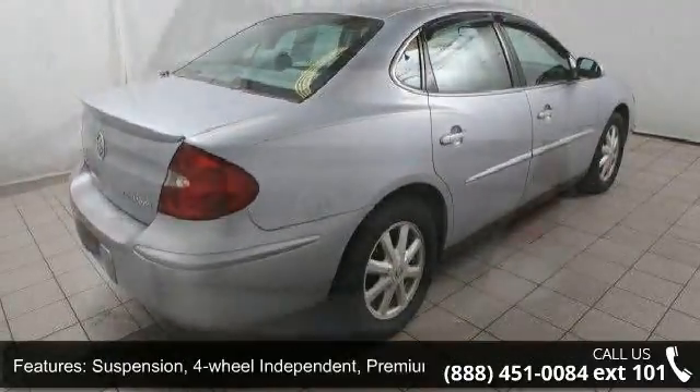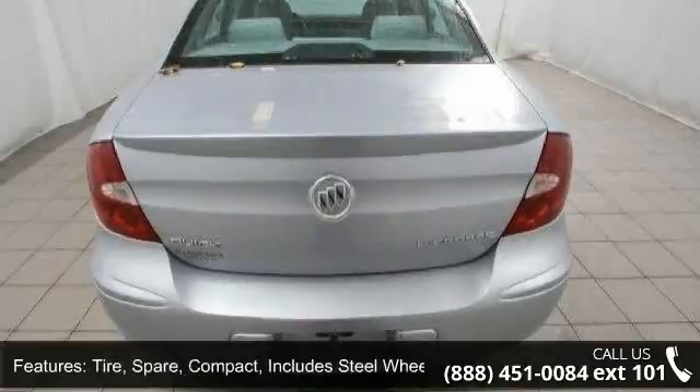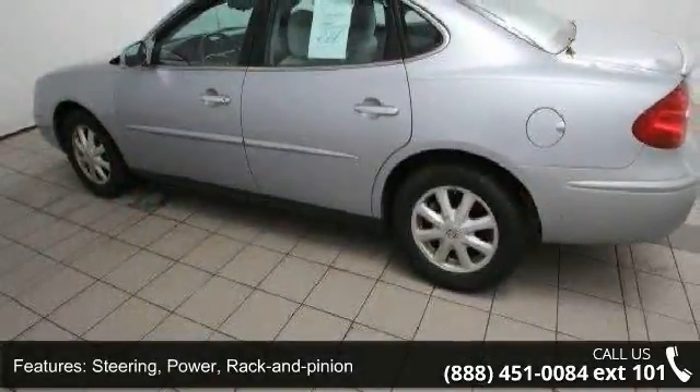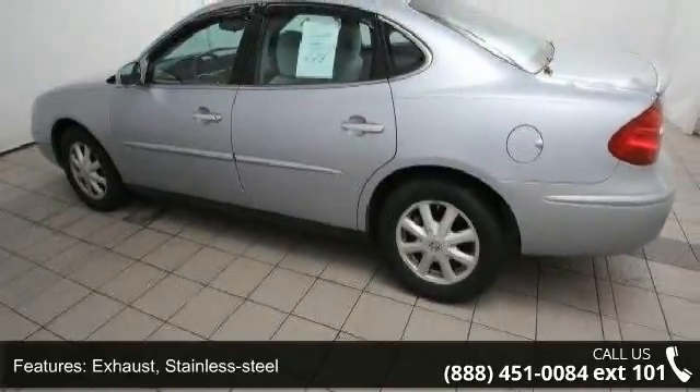Exhaust: stainless steel. Fuel capacity approximate: 17 gallons. Grill: chrome surround with graphite colored accents and license plate bracket, front.